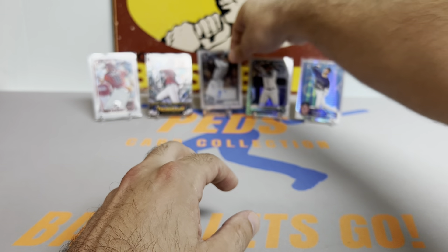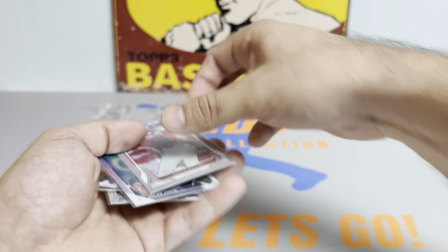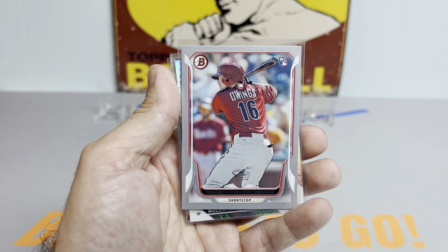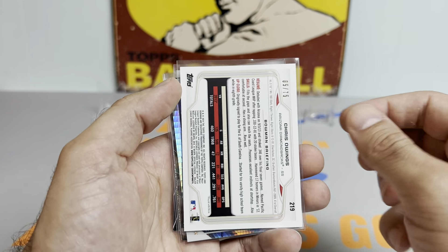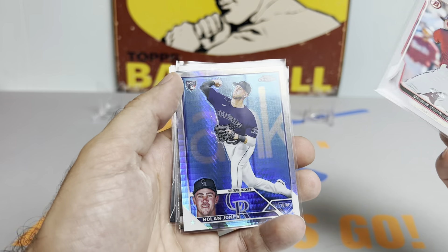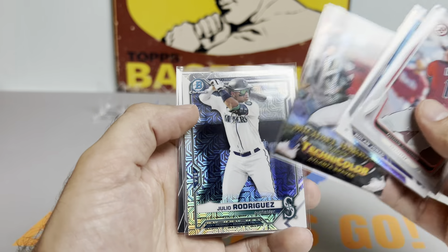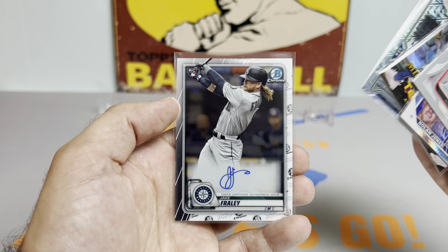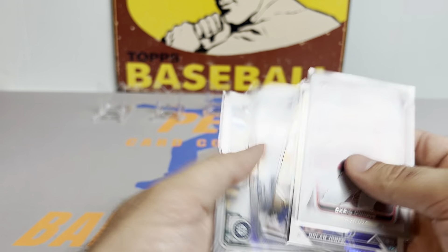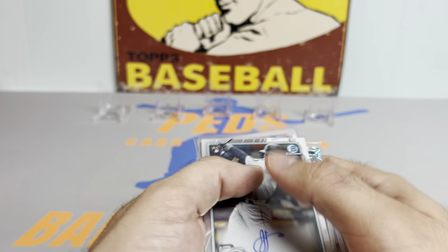Overall, pretty sweet rip. Got a nice rookie autograph, pulled a J-Rod, and some other goodies. Let me know what you think in the comments below. Here's the recap: we got the Owings numbered to 75 rookie, Nolan Jones Prism rookie, Michael Harris Technicolor, the J-Rod Mojo, and the Jake Fraley rookie auto. That is going to do it for tonight's video. Thanks so much for watching — I will catch you all on the next one. Ped's Card Collection out. Take care.